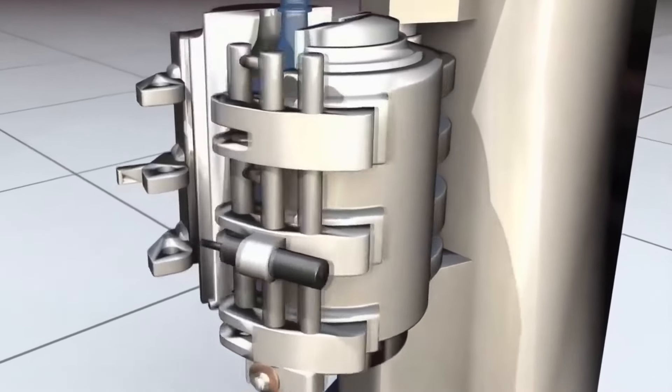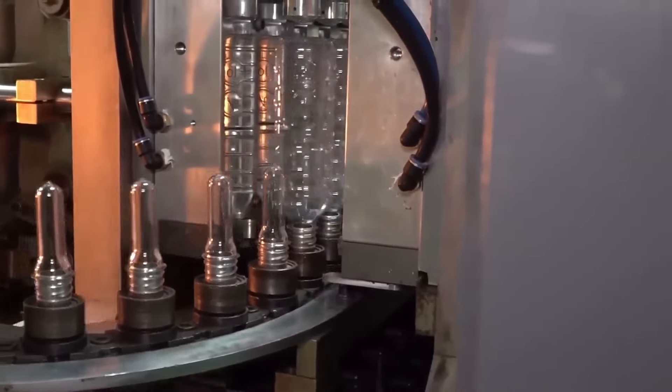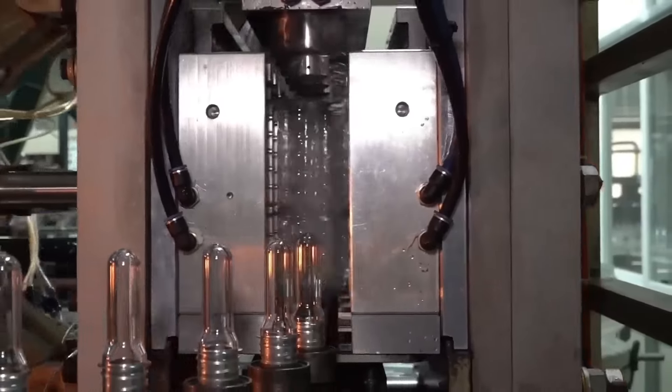When the bottle touches the outer edge of the mold, it is ready and finished. This extremely fast machine produces over 10,000 bottles per hour, with 40 bottles created with each revolution.